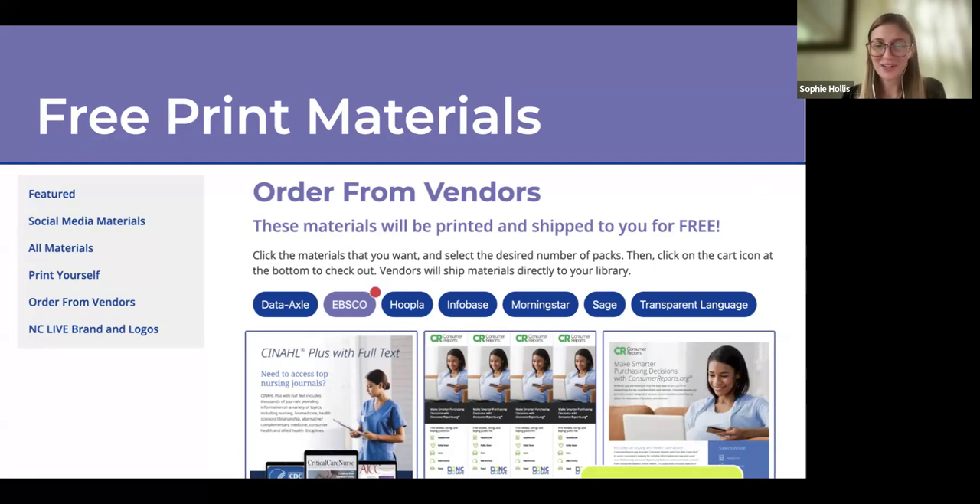It's a great way to get the exact amount of stuff you want instead of getting a whole load of things from vendors you don't necessarily use. You can let vendors know what you're interested in and what you need in your library.